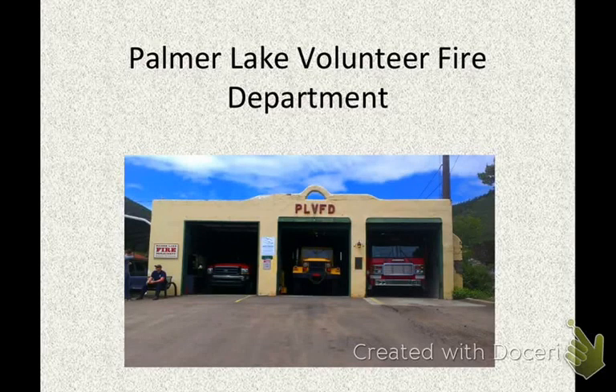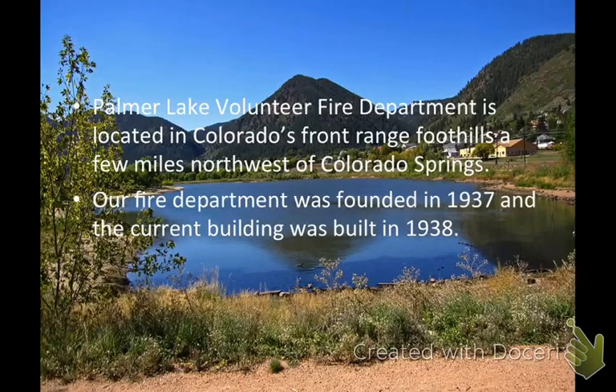Hi, I am Cindy Powell and I live in Palmer Lake, Colorado. I am on the fire board and I am trying to raise money for the Palmer Lake Fire Department.